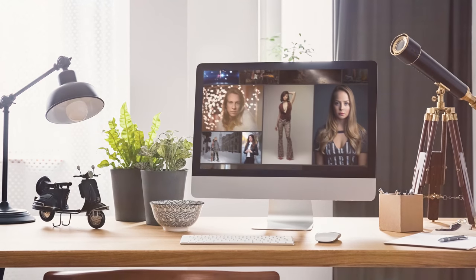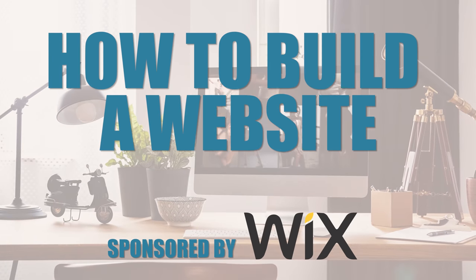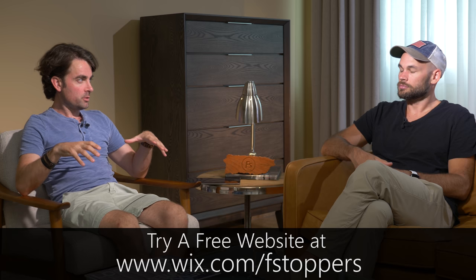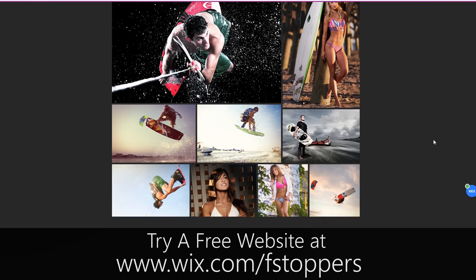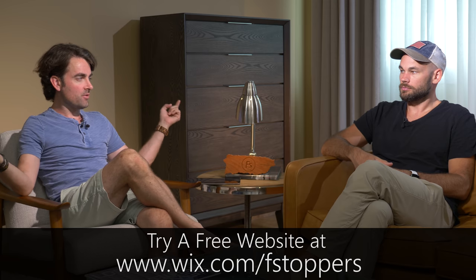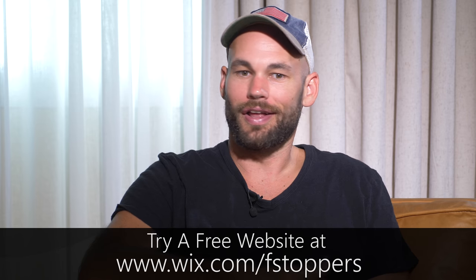Welcome back to the fourth and final installment of how to build a website with Wix. The first video covered naming your business and buying a domain name, the second covered features to make your site personable, the third was actually designing a website — and this final video is about how to get clients and traffic to your site once you've built it. That's probably the most important part, and the part everyone overlooks.